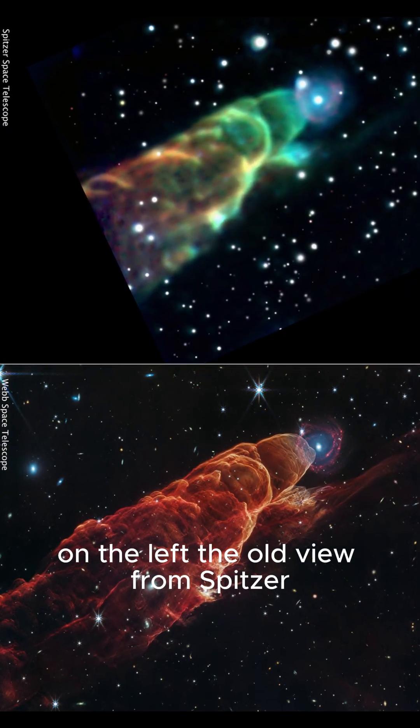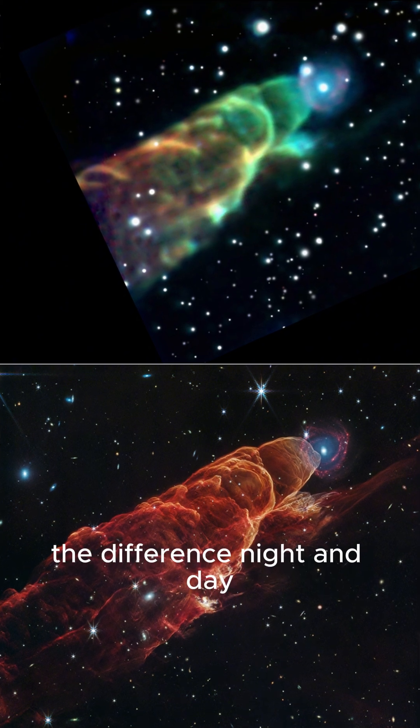On the left, the old view from Spitzer. On the right, Webb. The difference? Night and day.